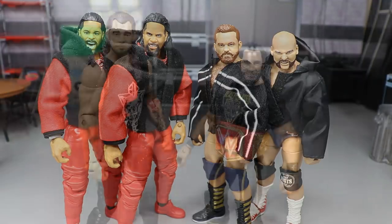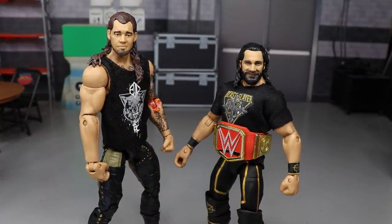We kick the main show off with the Universal Championship match — Seth Rollins defending against Baron Corbin, my least favorite wrestler. Seth comes in defending the title, and the big question was whether Brock Lesnar was going to cash in his Money in the Bank briefcase.